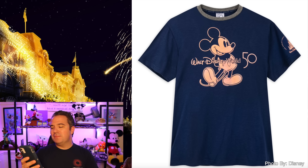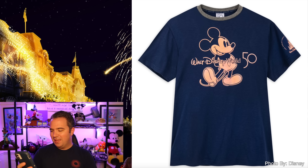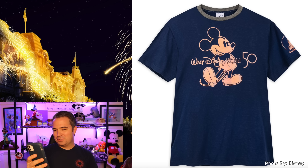The 50th anniversary holographic Mickey tee is $32.99 — kind of a standard blue t-shirt with that ring around the neck. You can see on the side '50 years of magic,' and up front Mickey with '50 Walt Disney World.' That is a great-looking shirt — a nice blue that we find for the 50th anniversary.